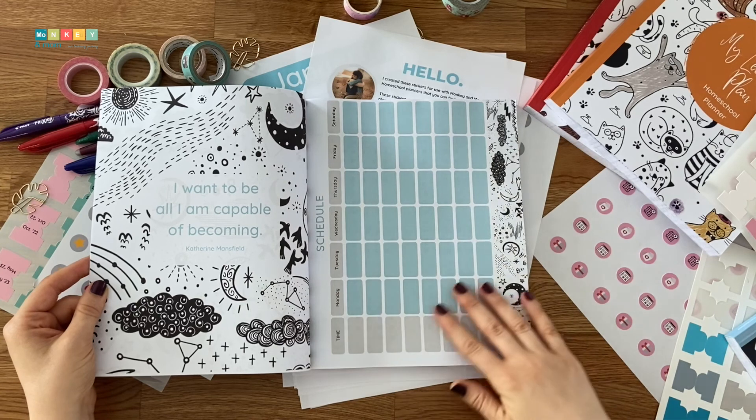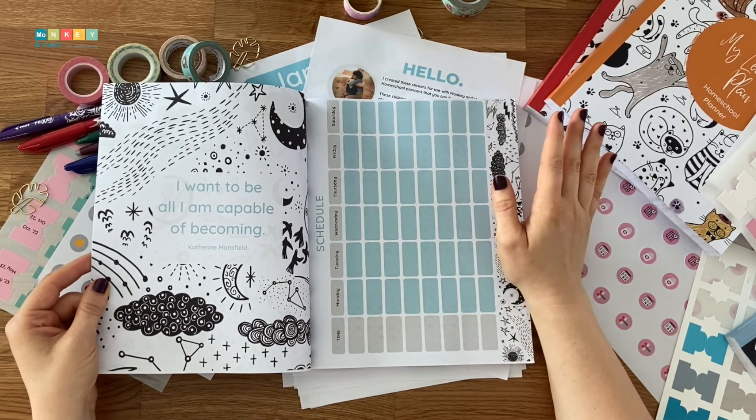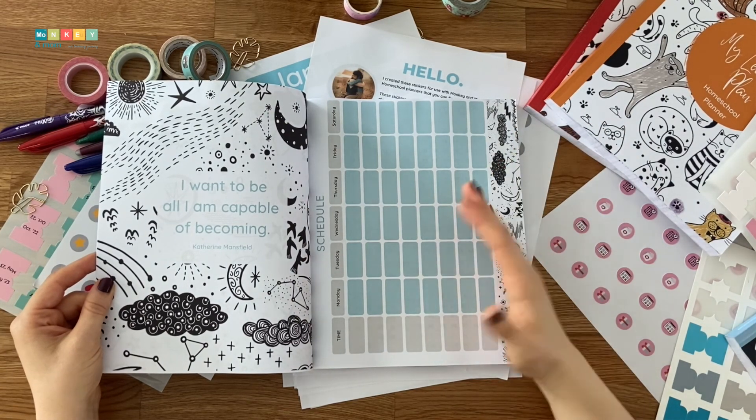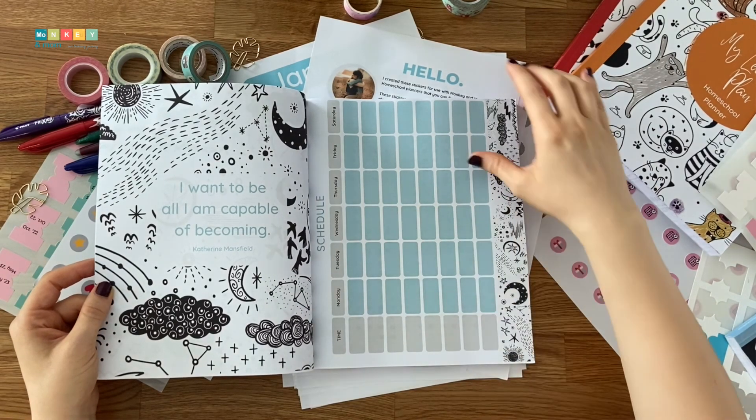The next page is the daily schedule — your old-fashioned school schedule where you can decide at a glance what subject goes into what slot each day. I decided to go with block scheduling this year, but these can adapt to any kind of schedule.